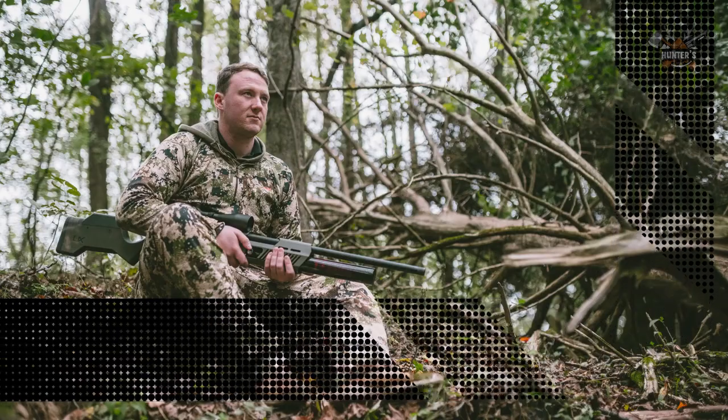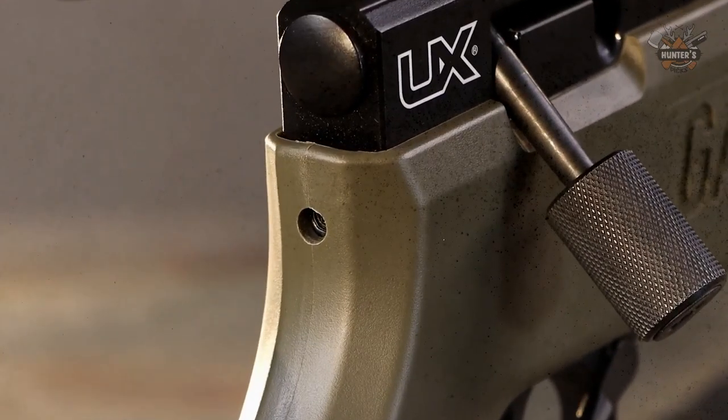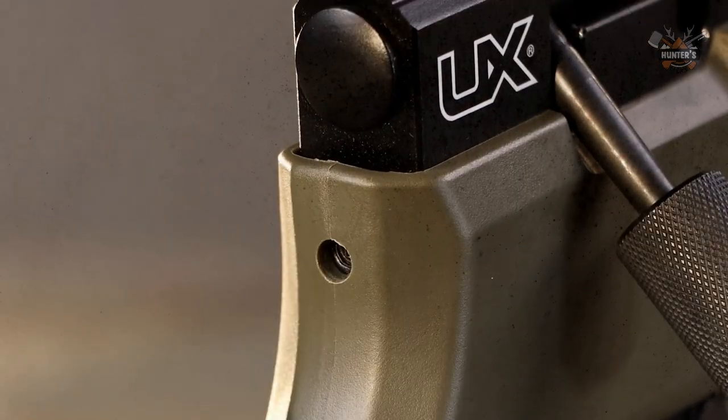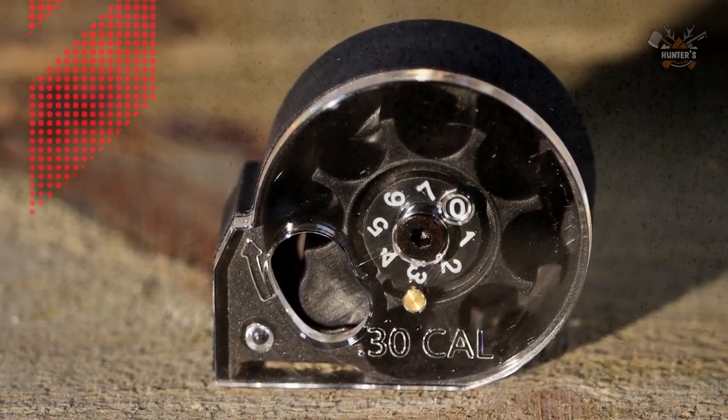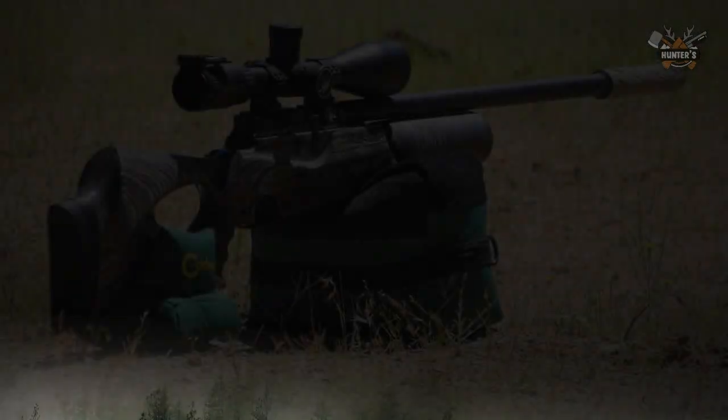In spite of the larger caliber, the Umarex Gauntlet .30 is still obviously a Gauntlet, with the same basic external configuration, though there are internal changes combined with a new breech bolt and seven-round magazine.